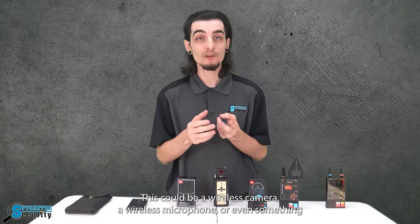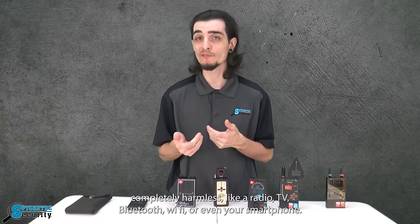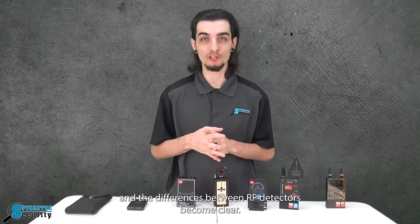This could be a wireless camera, a wireless microphone, or even something completely harmless like your radio, TV, Bluetooth, Wi-Fi, or even your smartphone. This is where RF detectors start to separate themselves and the differences between RF detectors become clear.